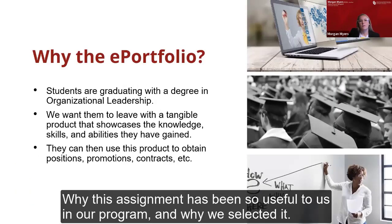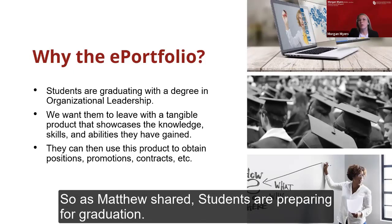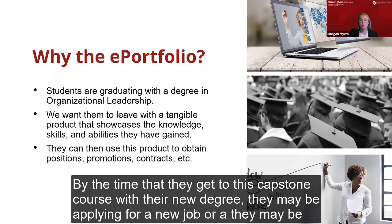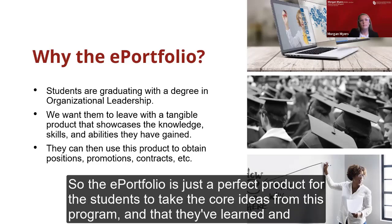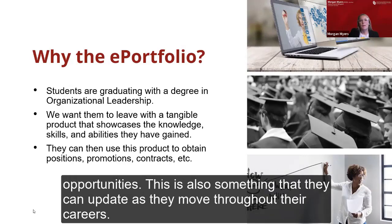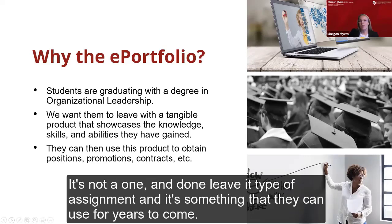Thank you, Matthew. Let me share why this assignment has been so useful in our program. Students are preparing for graduation by the time they get to this capstone course, and with their new degree they may be applying for a new job or climbing the leadership pipeline in their current organization — we have a lot of non-traditional students who are already working. We want to provide them with something tangible they can use to advance their opportunities when they leave the program. The ePortfolio is a perfect product for students to showcase their mastery of core concepts for potential employers, and it can be updated throughout their careers — it's not a one-and-done assignment.